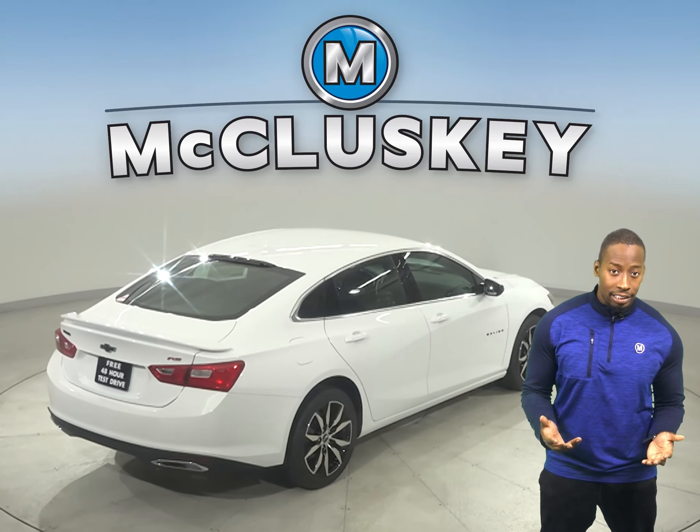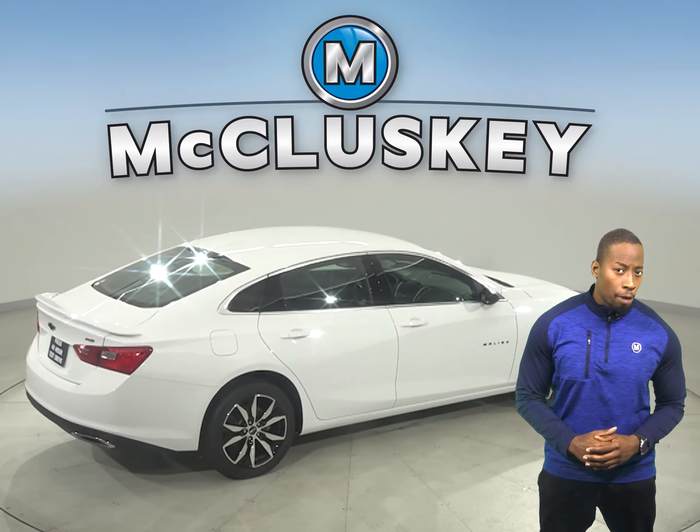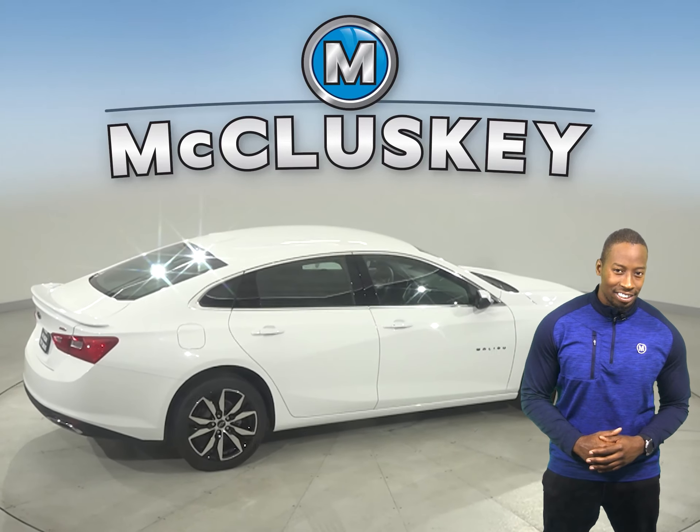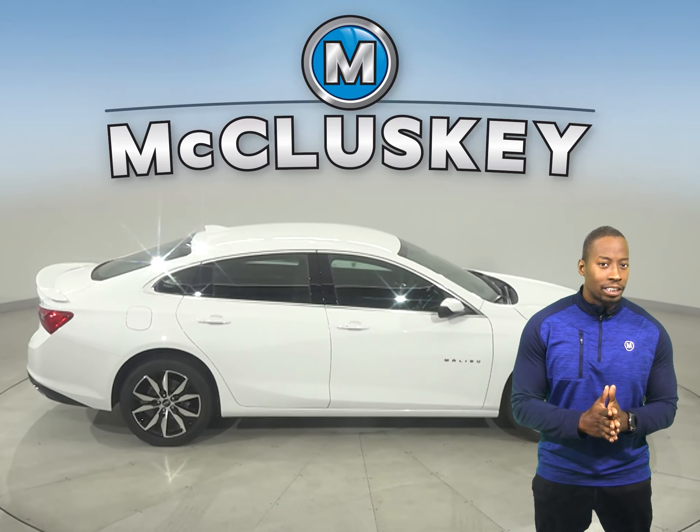Available wireless charging helps keep your phone powered up without plugging it in. Malibu offers a comprehensive list of advanced safety and driving assistance features that can help you stay alert to detect potential hazards.